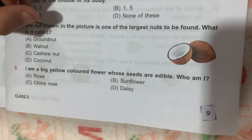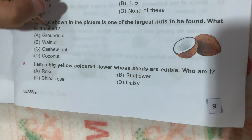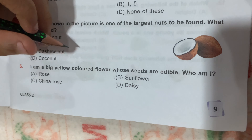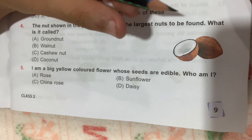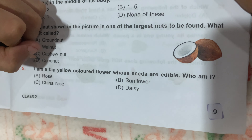Question number 4: the nut shown in the picture is one of the largest nuts to be found. What is it called? Option A, Brown nut; Option B, Walnut; Option C, Cashew nut; and Option D, Coconut. As shown in the picture, it is a coconut. So the answer is Option D, Coconut.